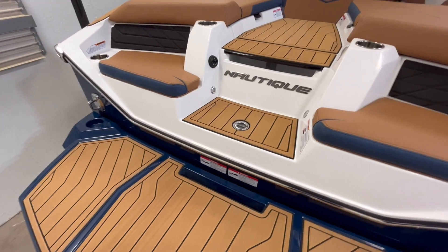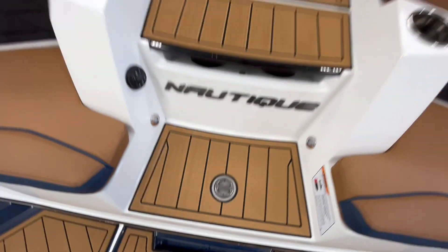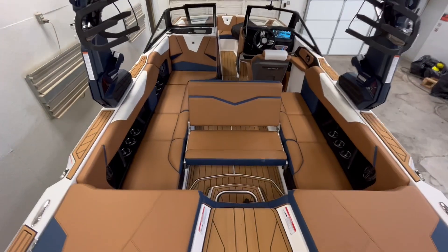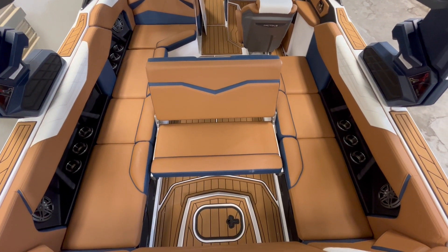Check out inside. The optional ski pylon. Reversible sliding seat.